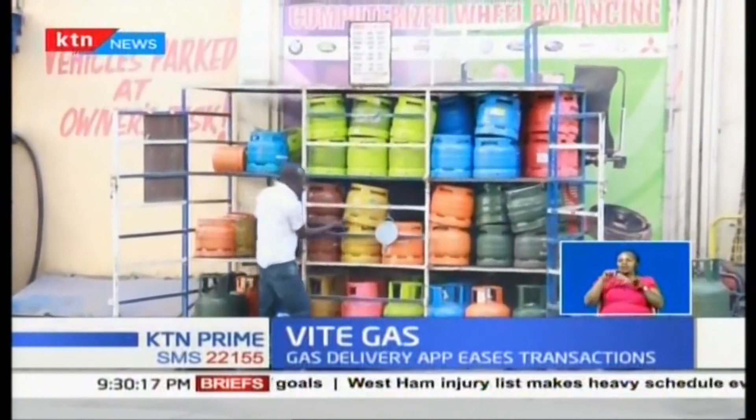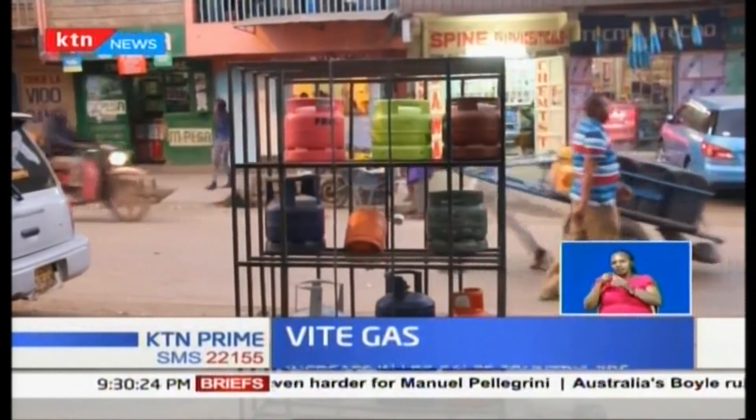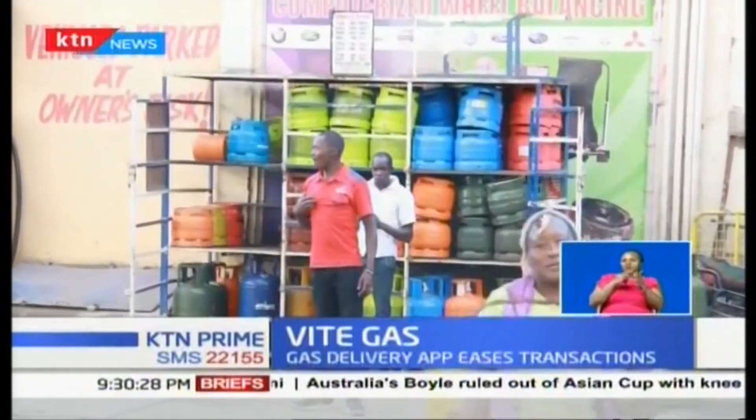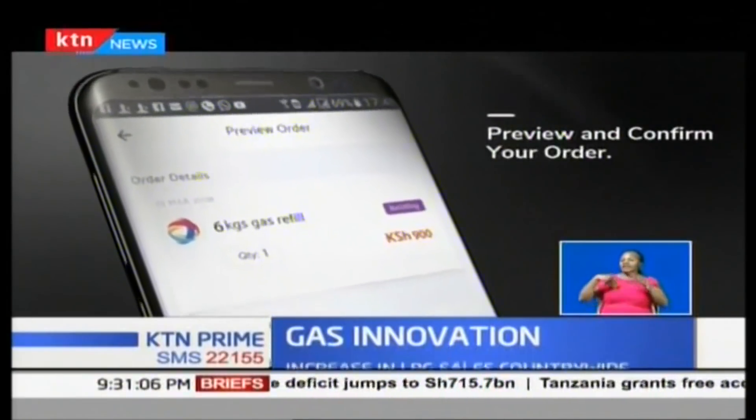Customers have the option to choose any gas brand of their choice, in line with the Energy Bill of 2018, which proposes that a customer will only get one brand of a particular gas that matches their gas cylinder. Vite Gas has taken a step to register verified vendors on their platform to provide quality services to customers. There have been several complaints from consumers about underfilled cylinders — half-filled, three-quarter filled — and several cases of what we call fake gas. So what we are doing is ensuring that every merchant signed up in our system is vetted.